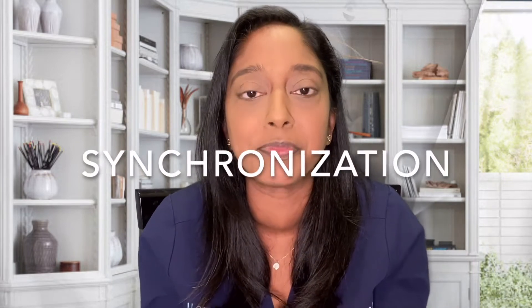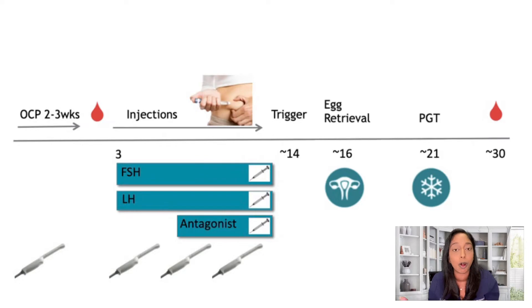Number one: synchronization. This means birth control. The patient will call with the first day of their period, and then we'll put them on birth control around cycle day three. They will remain on birth control for a period of two to three weeks. The point of this is to synchronize the follicles — we want them to all grow together at the same pace and get large at the same time. This will help us maximize the number of mature eggs. While on birth control, the patient will also come into the clinic for a couple of visits.